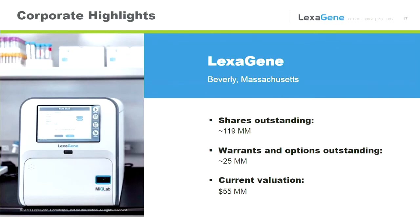Looking at Lexagene's share structure — we have almost 120 million shares outstanding, 25 million warrants and options outstanding, and our current valuation is at $55 million.